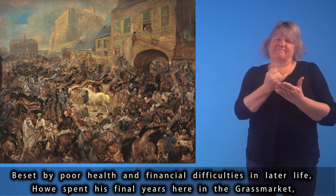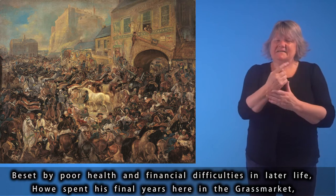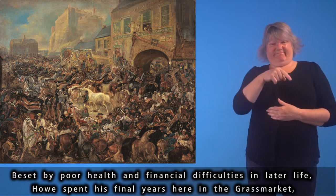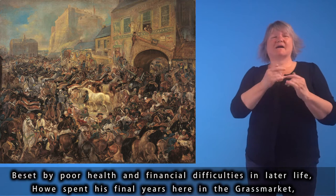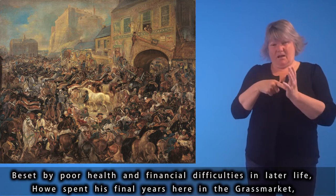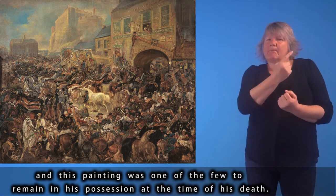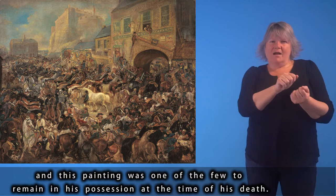Beset by poor health and financial difficulties in later life, Howe spent his final years in the Grassmarket, and this painting was one of the few to remain in his possession at the time of his death.